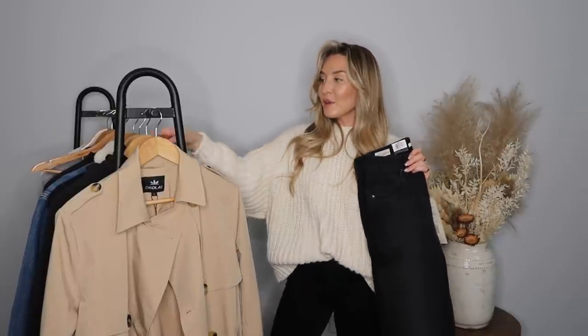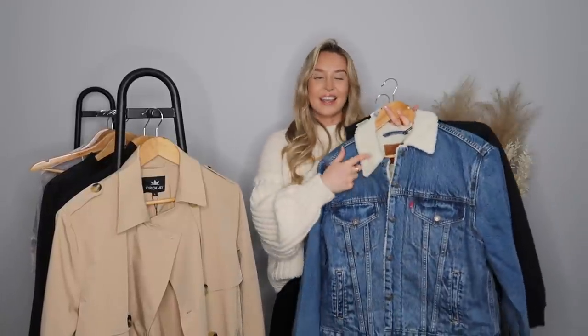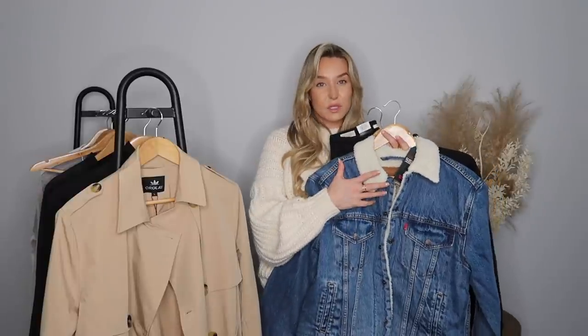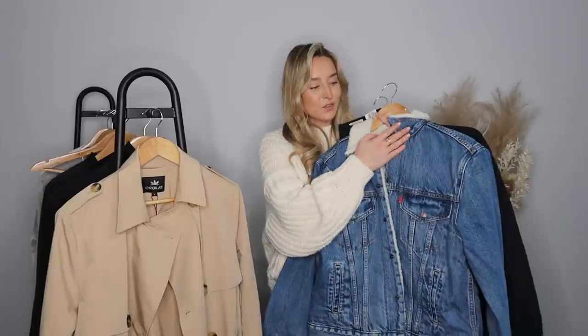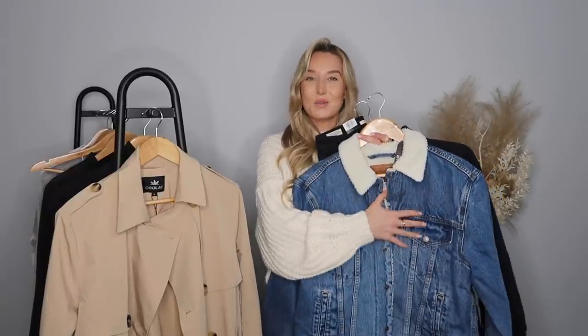For my next outfit I'm sticking with the Levi skinny jeans to show you can wear them multiple different ways. This time I'm wearing a Levi denim jacket — the inside is lined with a faux sheepskin which makes it super warm. I picked it up in a size large but it's not as oversized as I expected. It has a really understated Levi tag. My dad has a Levi jacket from when he was younger and recently gave it to my brother — that must be 30 or 40 years old. One of these in your wardrobe is totally timeless.